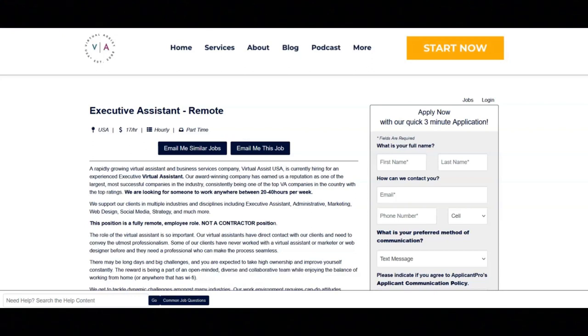They want you to have well-developed interpersonal skills, a high ability to solve problems and create systems and processes, be resourceful and research-oriented, and have excellent grammatical skills and the ability to multitask in a fast-paced environment.